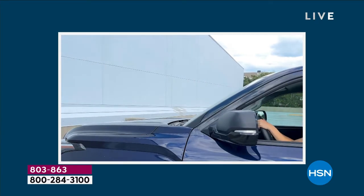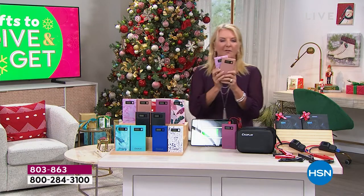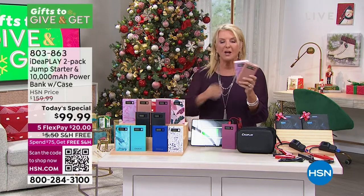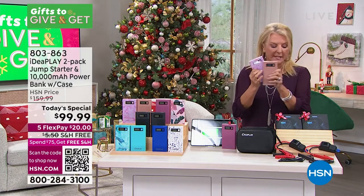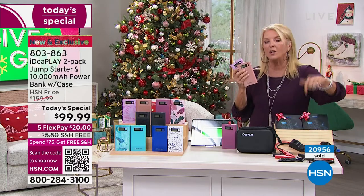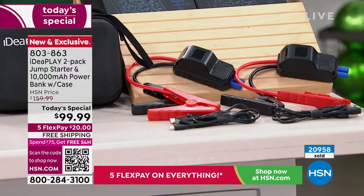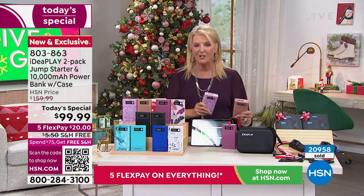It's an empty dark mall parking lot. You have to flag somebody down, or maybe you call a service and wait a couple of hours for help. Now, to the rescue — IdeaPlay. This is your car starter, your jumper times two. You get two of the base units, two brand-new hard cases, two of all the accessories, all in a one-day deal. And while the price of everything is going up, we actually held last year's price, and yet you're getting upgraded features.